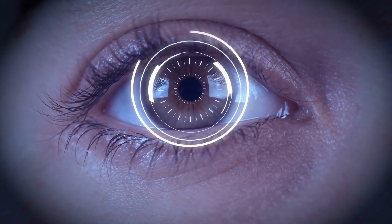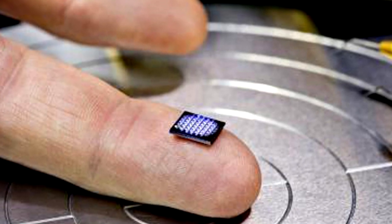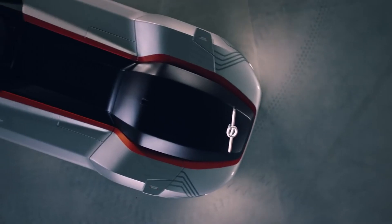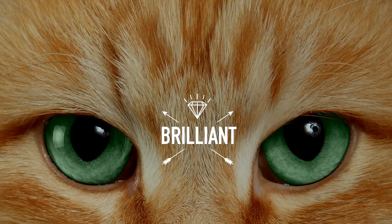Technology is advancing in an ever-increasing manner. Computers that once occupied a whole room now fit on your fingertip. And what once seemed like tech from the future is available today. Brilliant news!